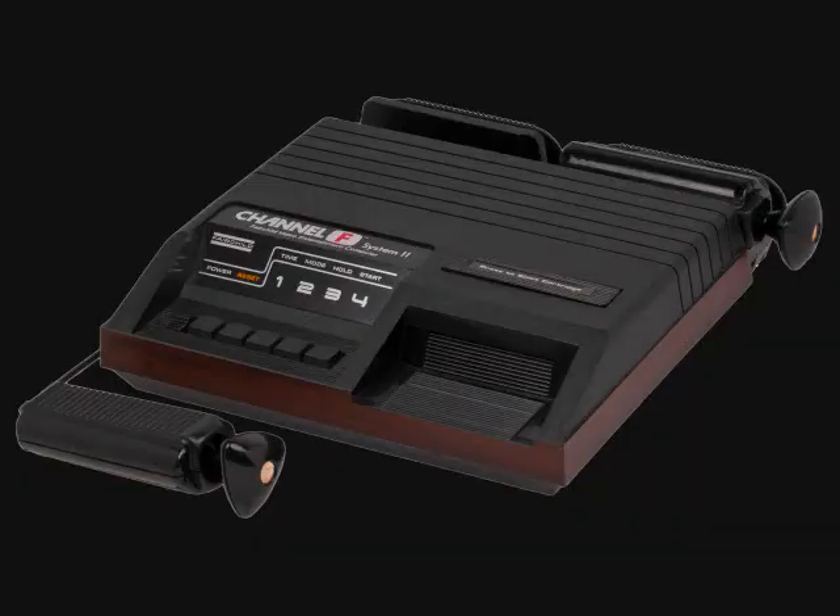Next, we're going to take a quick look at the Channel F System 2, released around 1979. This was a little bit different — it stored the controllers in the back and had different placements for the eject cartridge button and the cartridge slot. Up front there was the reset and 1, 2, 3, 4 buttons, plus the power switch button to the left of those, instead of in the back. It had six new games upon its release and better sound than the first Channel F system.